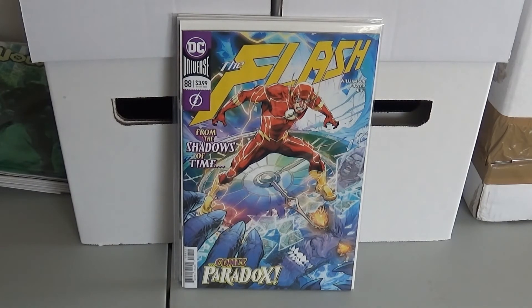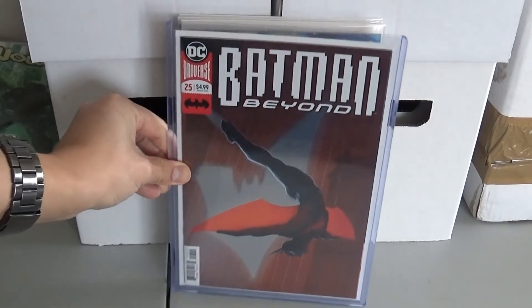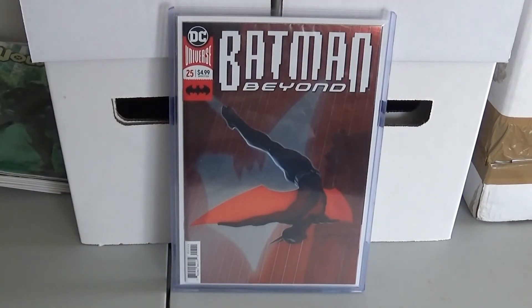This next one I got off eBay — Batman Beyond 25. I was looking everywhere for that. That is the first appearance of Ellie Grayson. She turns out to be the Batwoman from Beyond later on, when she gets revealed in whatever issue that is — 37, 38, something like that.